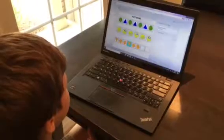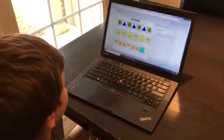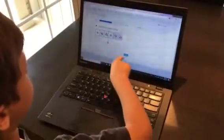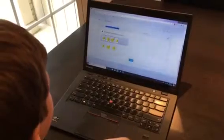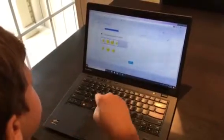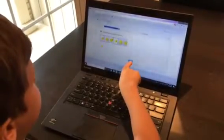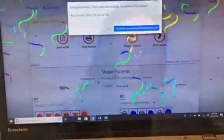Triangle, hexagon, hexagon, triangle, hexagon... Wasn't that so much fun? I just love that, and they love it too — they get so excited about it.